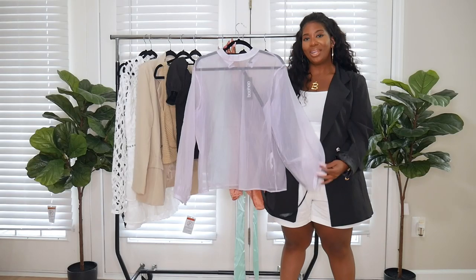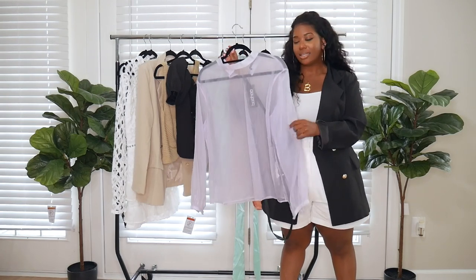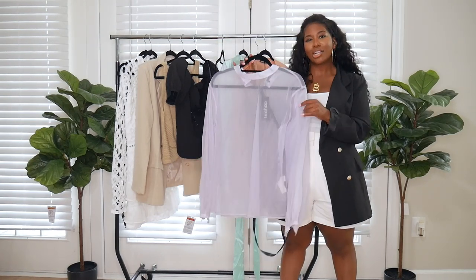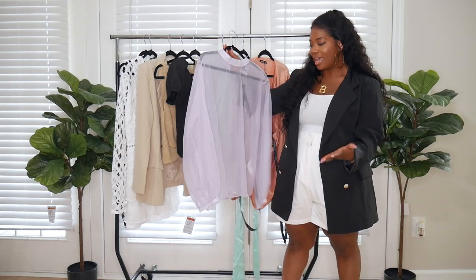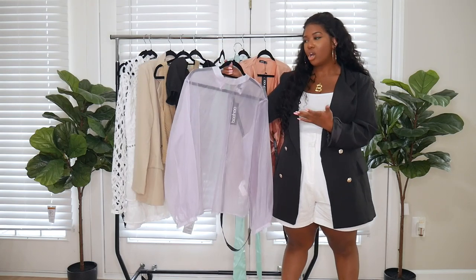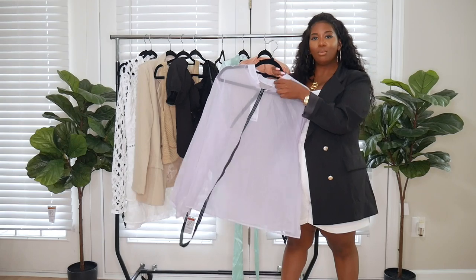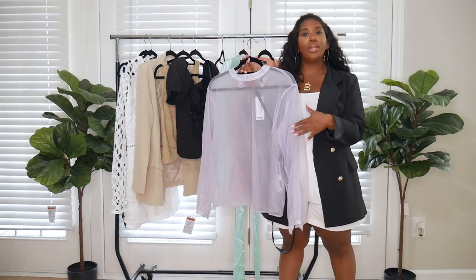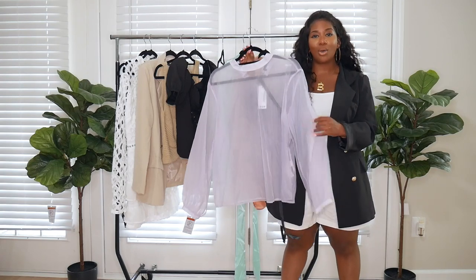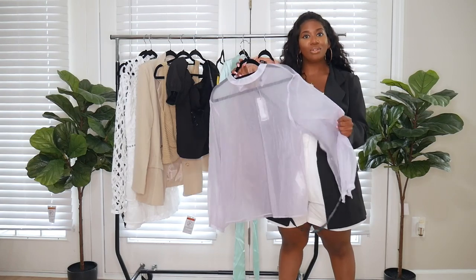Next I have this really pretty organza top in a lilac color. It's so pretty — I was kind of shocked to see this on Boohoo. It reminds me of something I would purchase from Zara. I love a good mock neck or high neck. It has a little button detailing in the back, and I got this in a size 10 — it only went up to a size 10, and it fits me well. It's so pretty and it feels nice too.